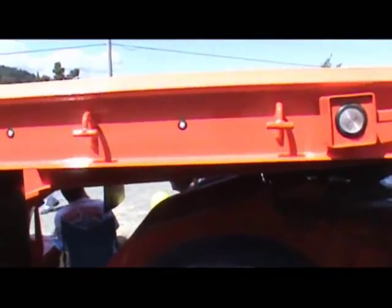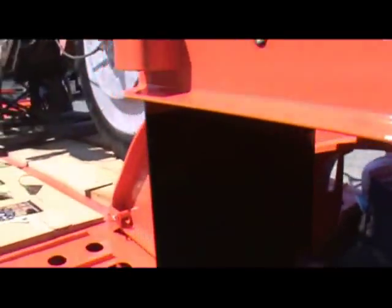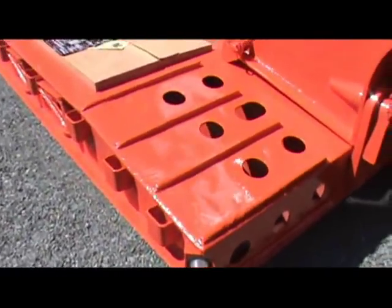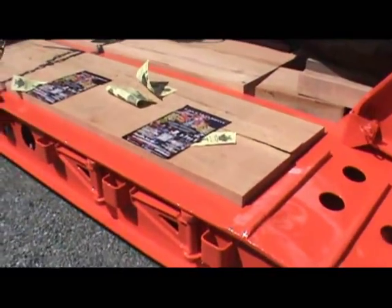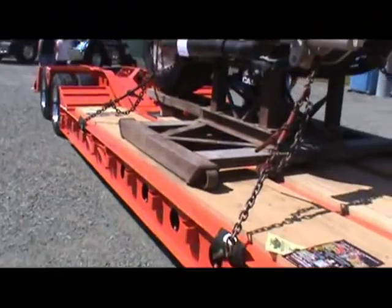This trailer has got little LED lights all over it. It's all fresh done — it just came out of the paint shop a couple days ago. New deck. It's pretty fancy.